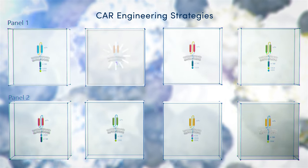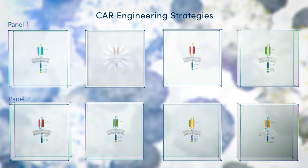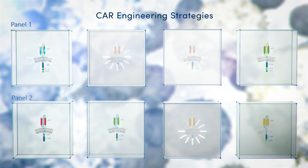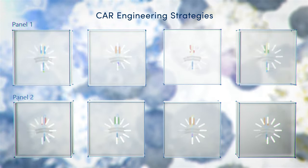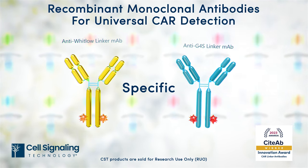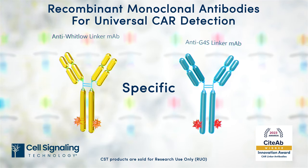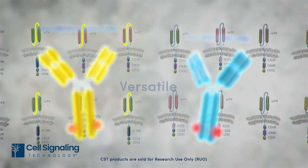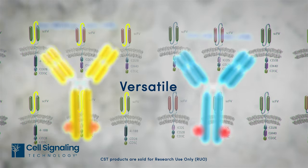However, heterogeneity of CAR structures and the lack of universal detection reagents makes the detection of surface expressed CARs challenging. So, to help researchers in the CAR T field make decisions faster and speed their research, Cell Signaling Technology created two unique antibodies, each of which specifically detects one of the two linker peptides routinely integrated into SCFV designs: G4S or Whitlow.